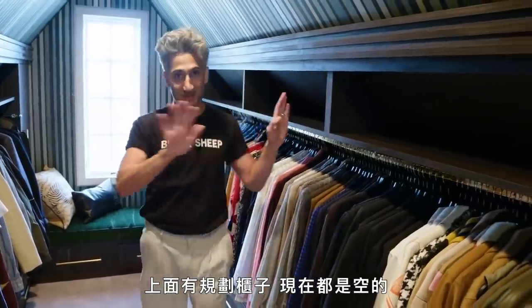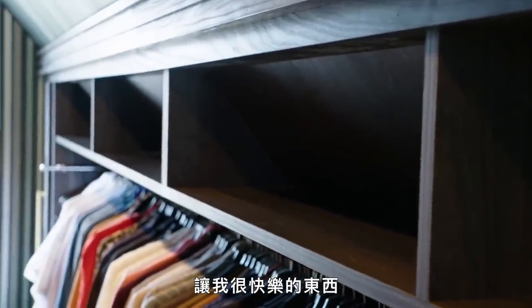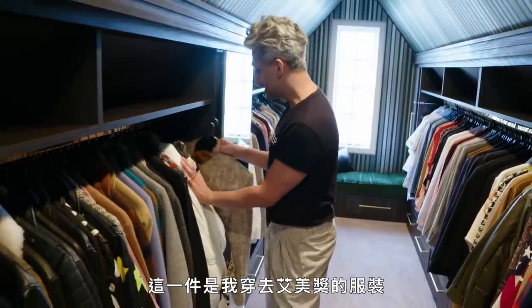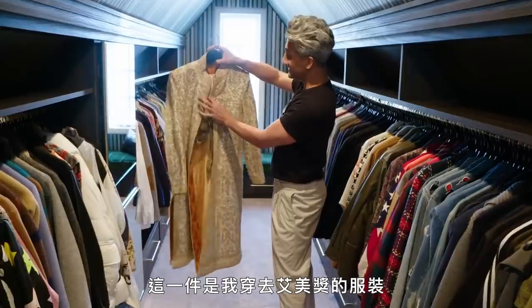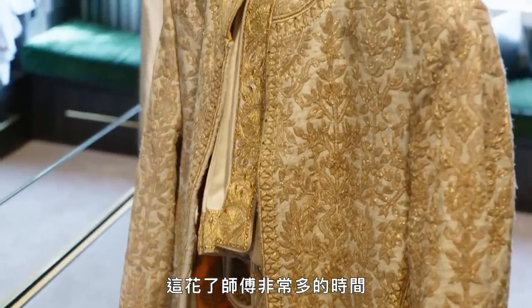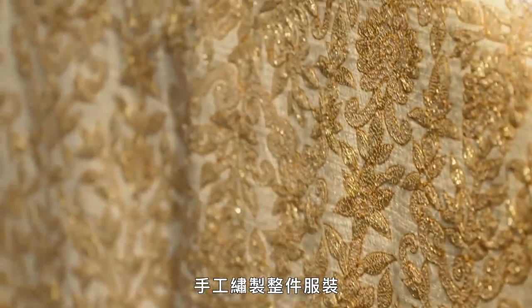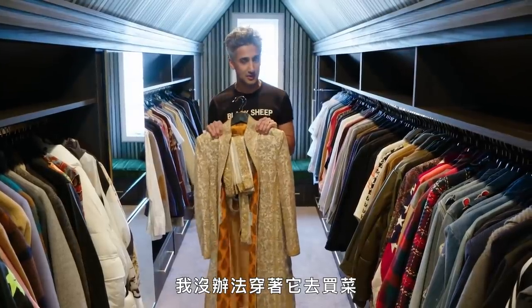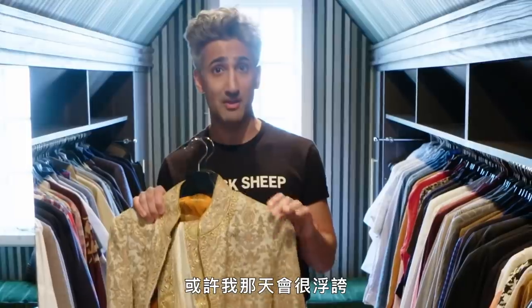We have shelves at the top of this that are completely empty. I haven't found the perfect thing that will live there yet, that will bring me complete joy, so they are currently empty. Don't judge me. This right here is the piece that I wore for the Emmys. This took a disgusting amount of hours for people to hand embroider this whole thing. I have not re-worn it yet because it seems like a lot of luck — I can't really go down to the grocery store in this. However, maybe I will one day. Maybe I'll feel really extra about my life.